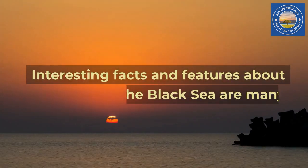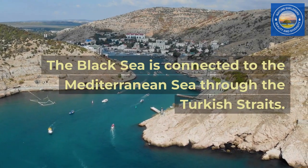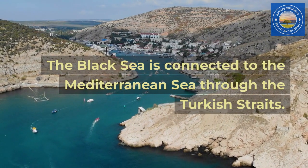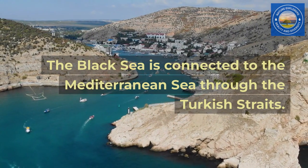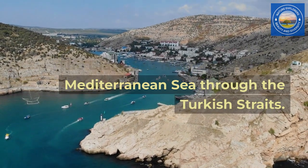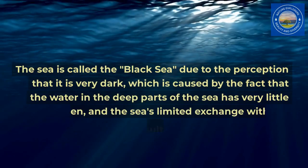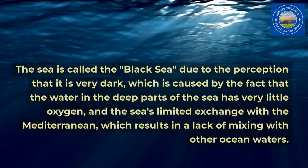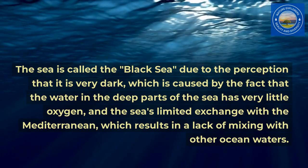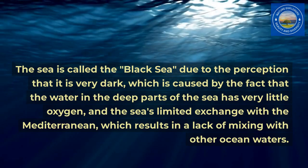Interesting facts and features about the Black Sea are many. The Black Sea is connected to the Mediterranean Sea through the Turkish Straits. It is called the Black Sea due to the perception that it is very dark, which is caused by the fact that the water in the deep parts has very little oxygen, and the sea's limited exchange with the Mediterranean results in a lack of mixing with other ocean waters.